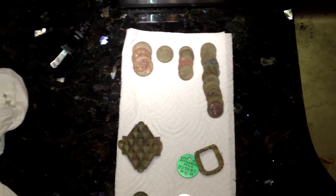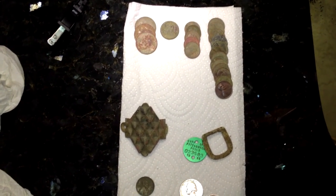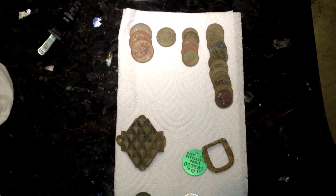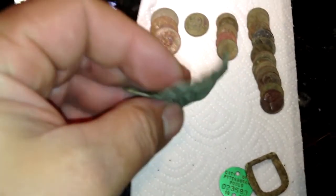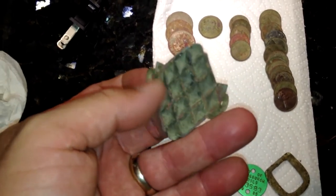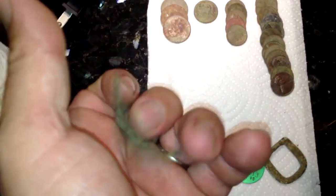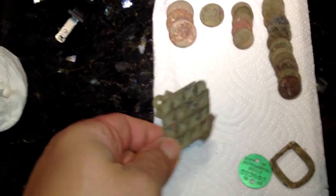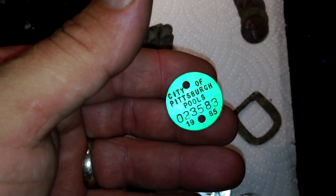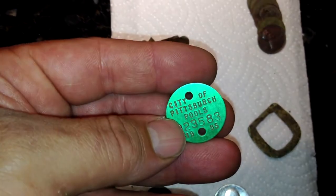Hey everybody, here's the wrap-up from today's hunt. I ended up with about a dollar to a dollar fifty in clad change. I've got this item — I'm not exactly sure what it is, but I think it may have been a decorative front for a hat with ribbons on either side. And this is a token for kids using the pool — back in 1985 they were supposed to have one of these tags.